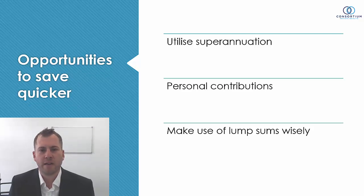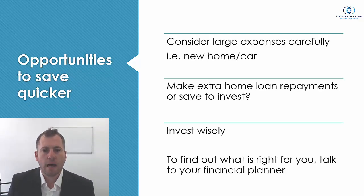The opportunities to save quicker include superannuation — starting with a lump sum is a great starting point. Make the most of personal contributions, which could attract the government co-contribution or reduce income tax through concessional contributions. Make use of lump sums wisely: if you sell a house and pocket a profit, or receive an inheritance, what you do with that lump sum is very important. Consider large expenses carefully — if buying a new car or house will put pressure on your cash flow and impact your ability to accumulate, spend time considering whether that purchase is completely necessary.